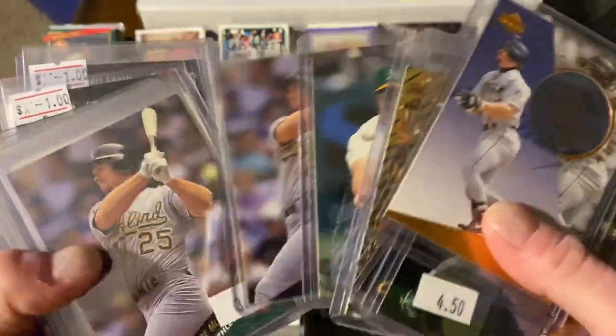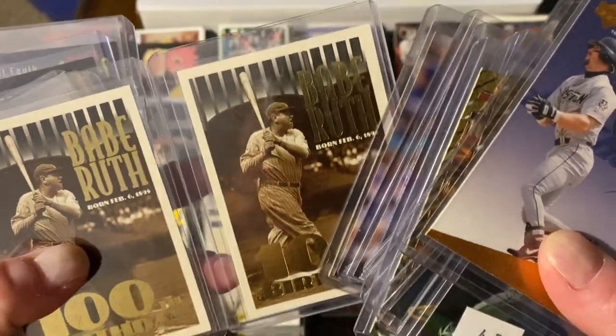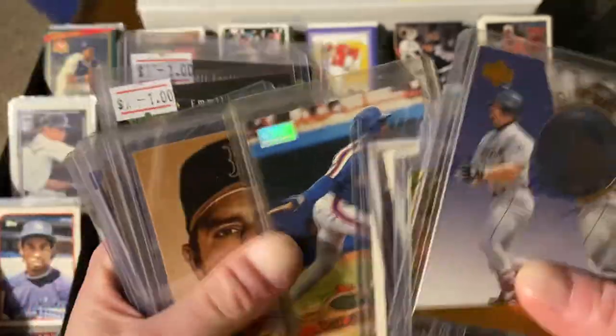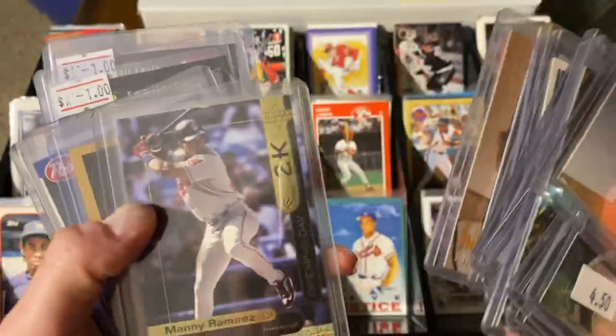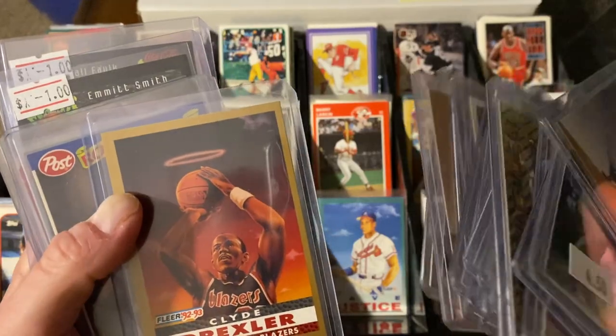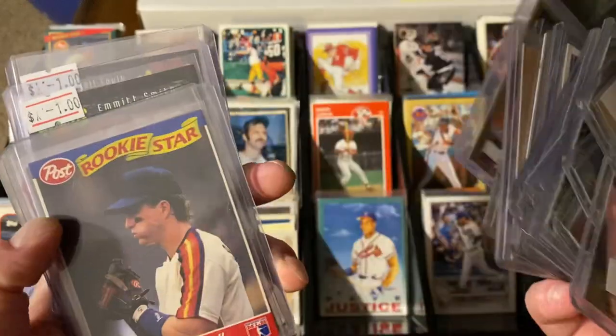Here's a couple more McGwires that I wanted for the top loader and for the McGwire collection. How about Babe Ruth? A couple of Babe Ruths - that's cool. Another First Day Edition, Tony Fernandez. Nomar. Manny in the 2K. Clyde Drexler - I just saw it sitting on top of one, and I like the art cards. So top loader plus art card works for me.